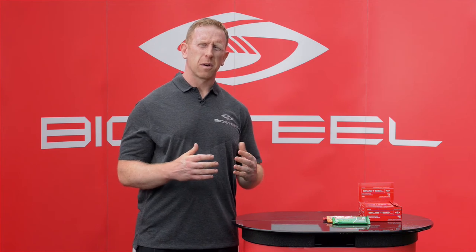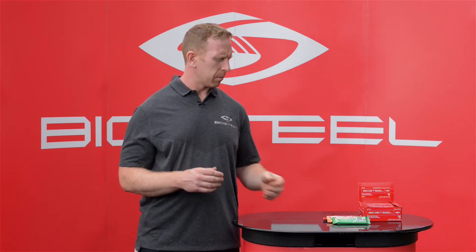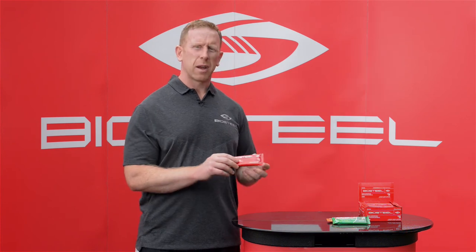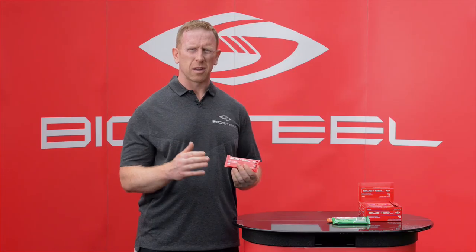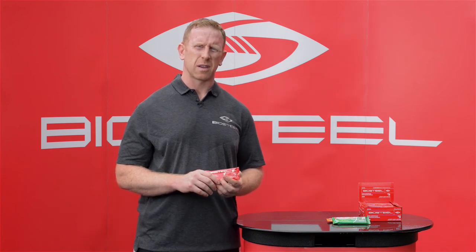Our BioSteel Sports Nutrition Bars are very simple, basic formulas using whole food ingredients. In our original mixed berry, we have dates, whey protein isolate to provide the protein that you need for your hard-working muscles. We have apples, we have cranberries, we have raisins — and don't tell your kids, but we also have spinach and broccoli in the bars as well. And they still taste fantastic.